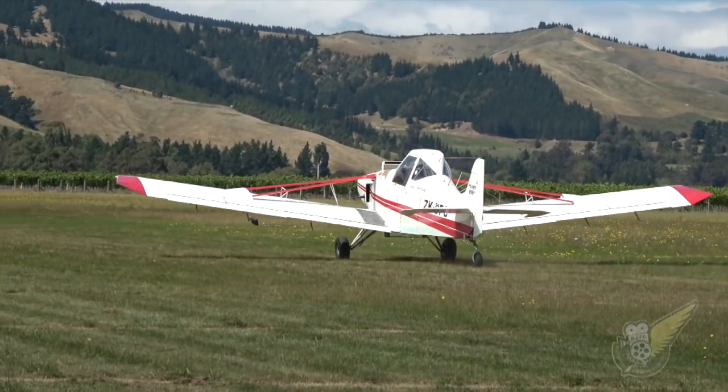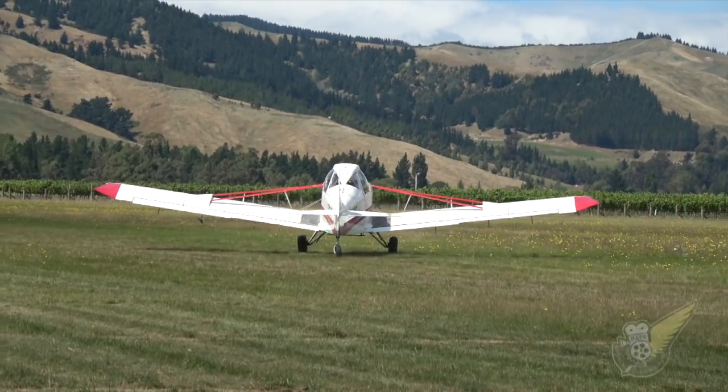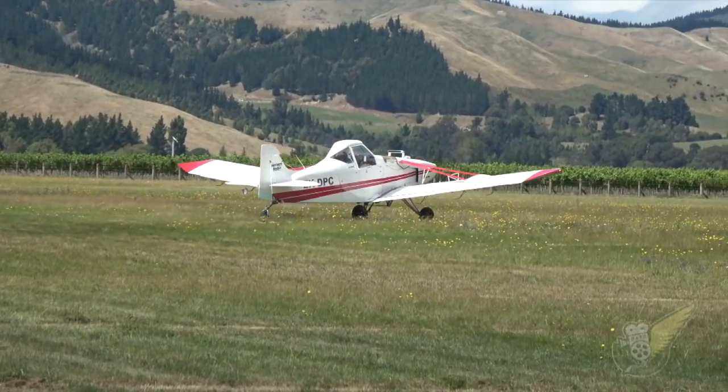And nice landing, Nigel. He's practicing because he's competing in the short landing competition in the 185.